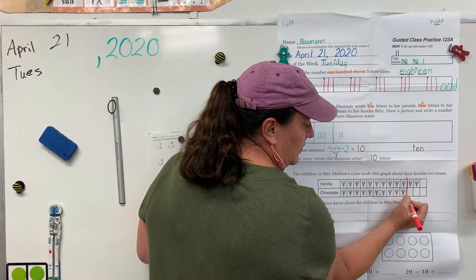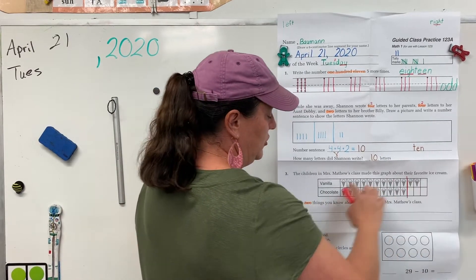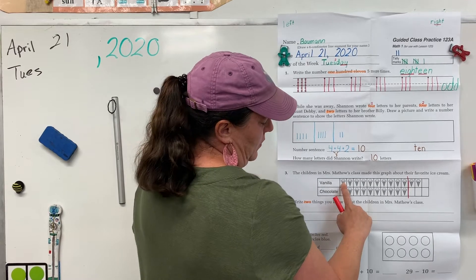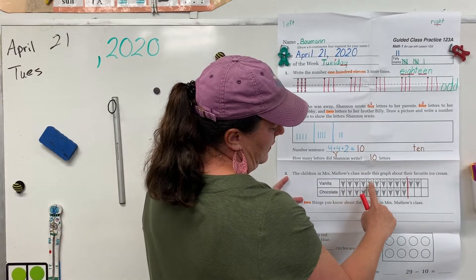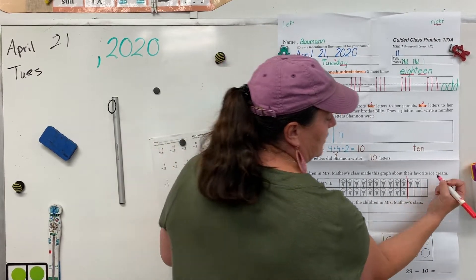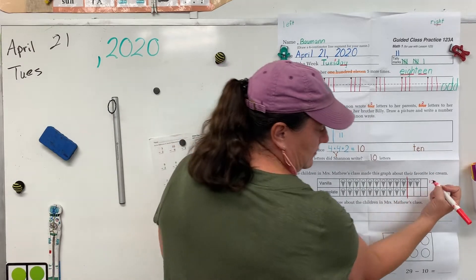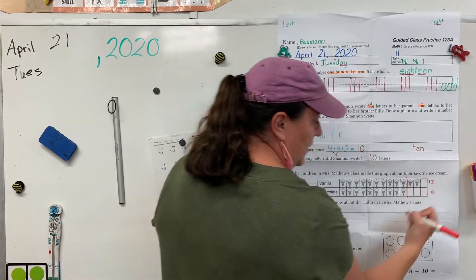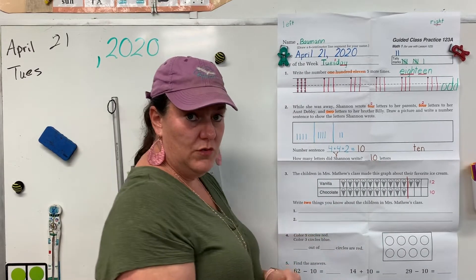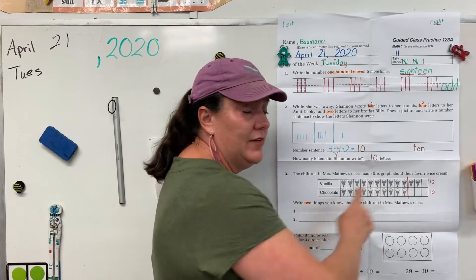Alright, draw your line where they stop being equal. Two more chose vanilla than chocolate. How many chose vanilla? One, two, three, four, five, six, seven, eight, nine, ten, eleven, twelve. How many chose chocolate? Ten. Alright, so go ahead and think of two sentences you can write describing that graph. Don't forget a capital letter, spacing, and a period.